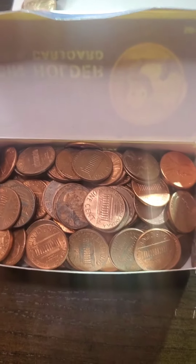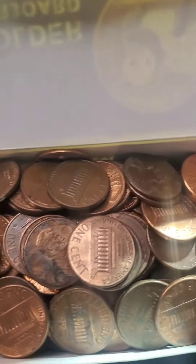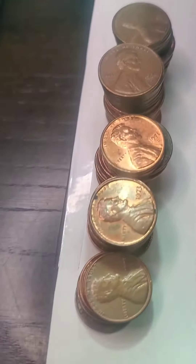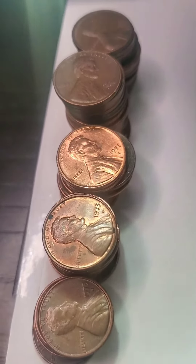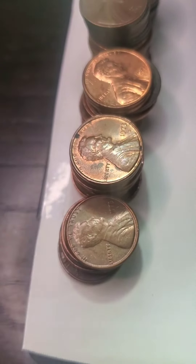Hello to my YouTube peeps and family. I still haven't gone through the Lincoln Memorial pennies yet. Still got the whole stack of copper pennies I have to go through — 1973, 1971, and so on.